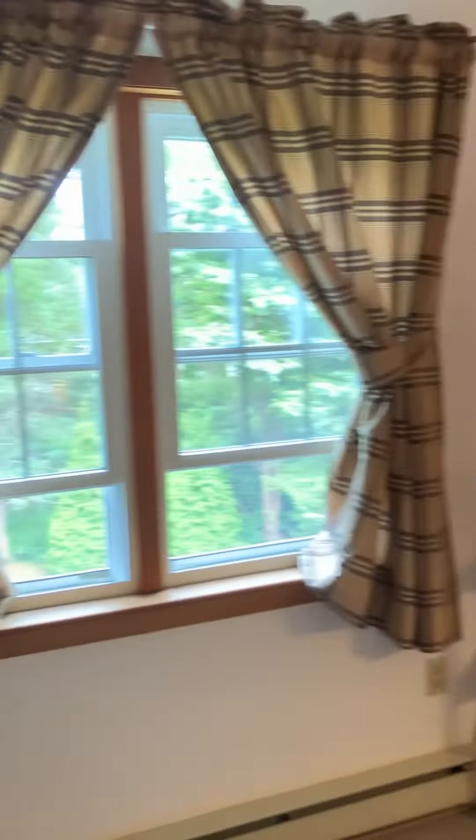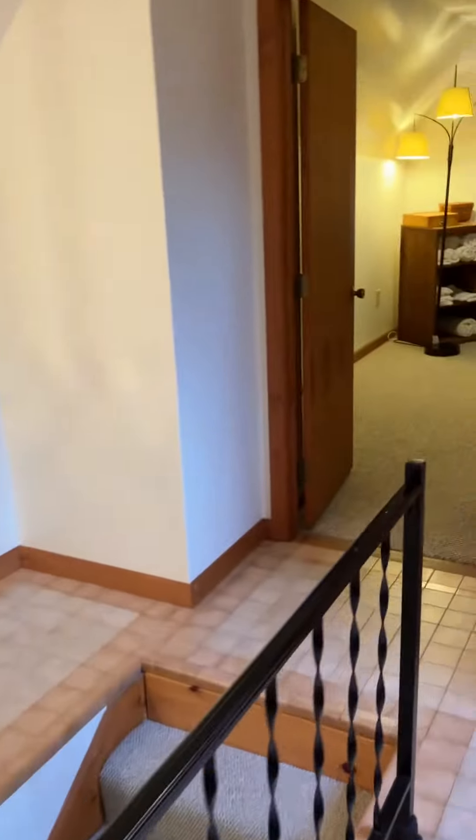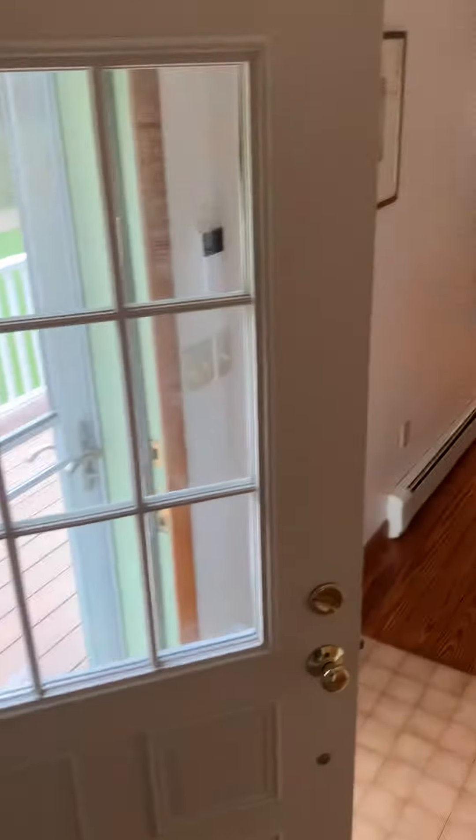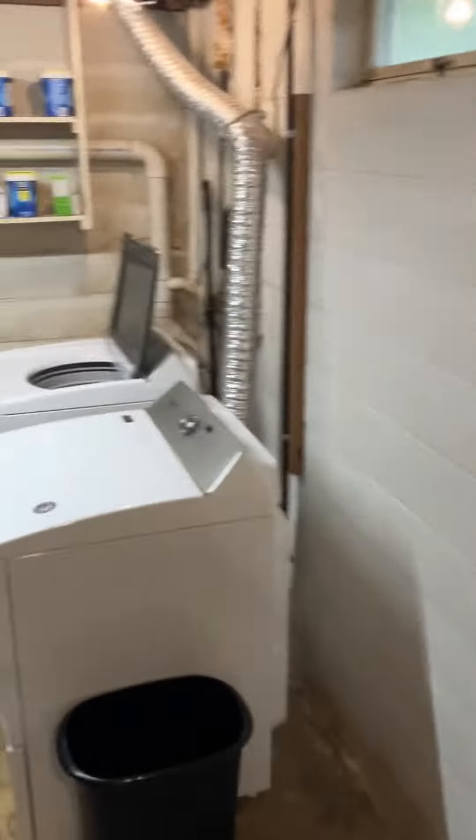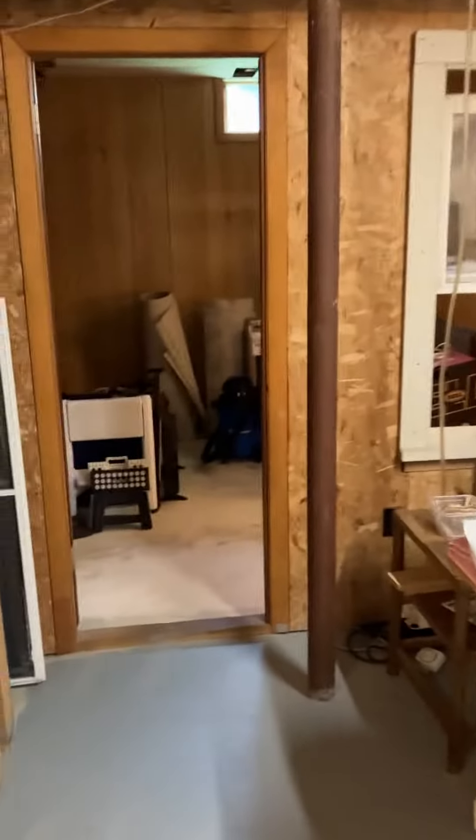Bedroom four has similar storage to the bonus space in the primary bedroom. We can walk on down and check out the basement area — nice and clean and dry, well maintained down here. There is an extra room that's partially finished; could be an office or a man cave. Room has a window, and there's a washer and dryer.